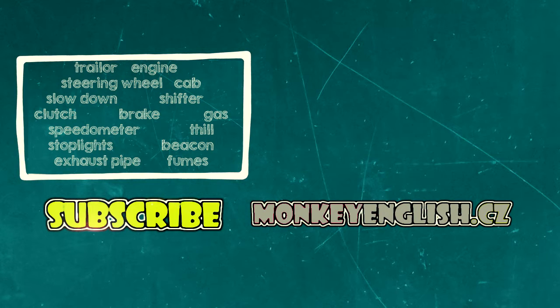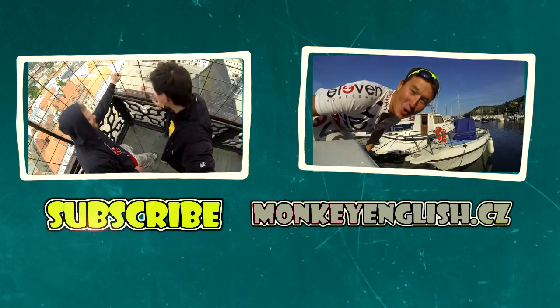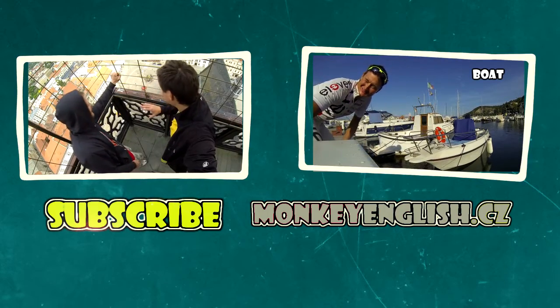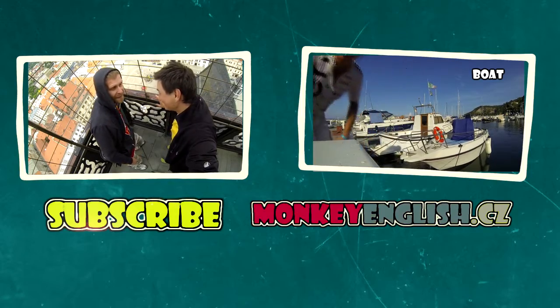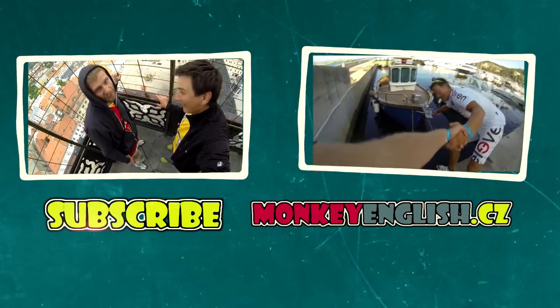Subscribe here for more videos, and for more videos visit our website: www.monkeyenglish.cz.